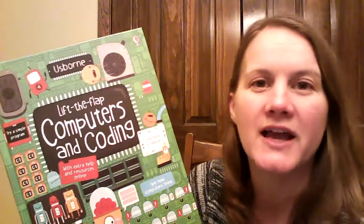So this is one of our newest Lift the Flap books, and it is Lift the Flap, Computers and Coding.